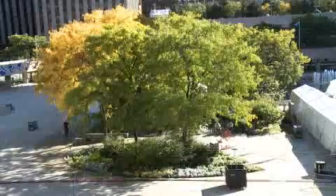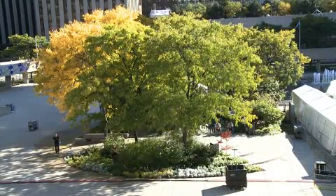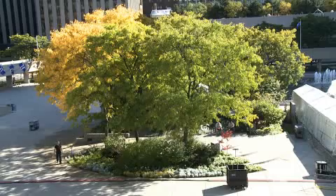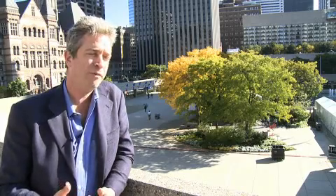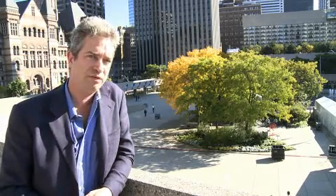Behind me is Nathan Phillips Square in Toronto, Canada, and while it looks like it's not a rooftop, that giant square down there is in fact a rooftop above a five-story parking garage. So the green roof behind me has trees and shrubs and a variety of planting, which is characteristic of intensive green roofs.